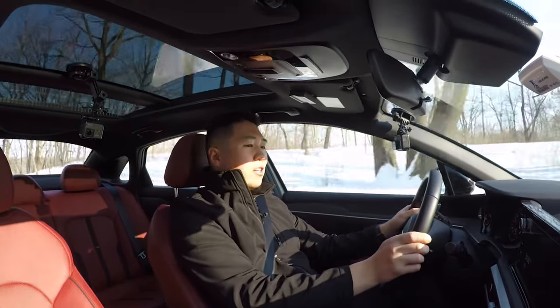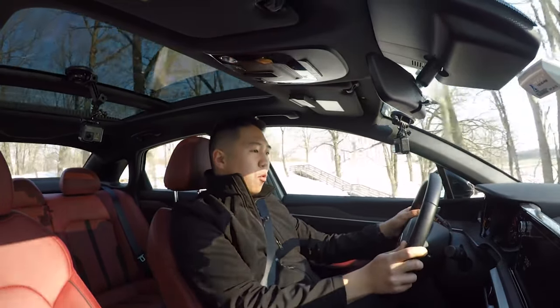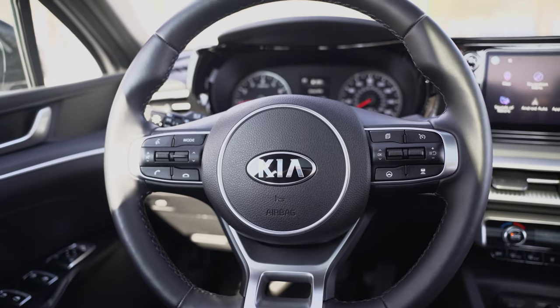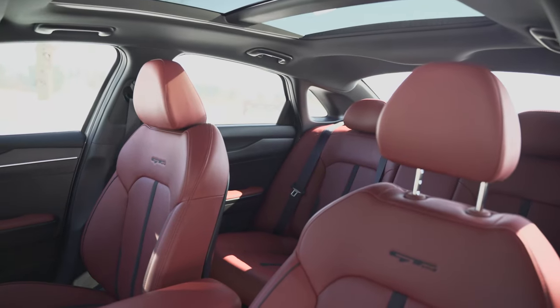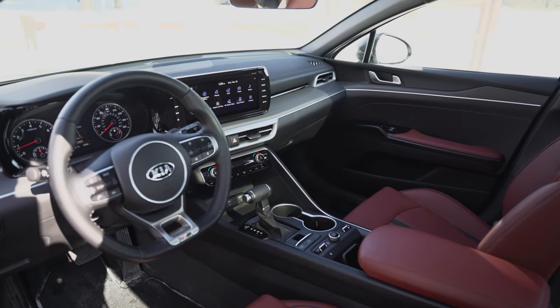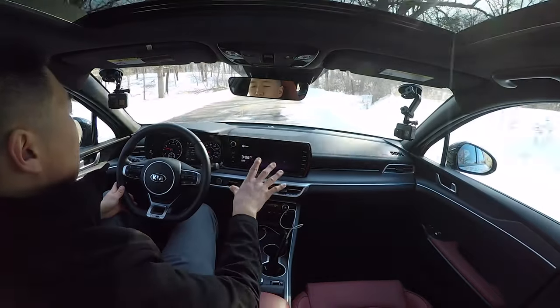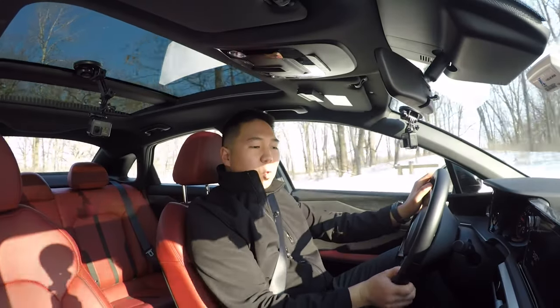The inside of the new K5 GT Line is a nice place — a nice blend of technology, luxury features, and sporty elements. On the sporty side, we have a flat-bottom steering wheel wrapped in leather with a GT Line badge. No paddle shifters since it's just the regular powertrain, but the flat-bottom heated leather wheel is pretty nice. There are red contrast seats with a synthetic leather-like material, pretty comfortable, with a GT Line badge stitched onto the back. Decent quality plastics and good visibility. The upgraded infotainment is a 10.25-inch touchscreen; the base one is eight inches.